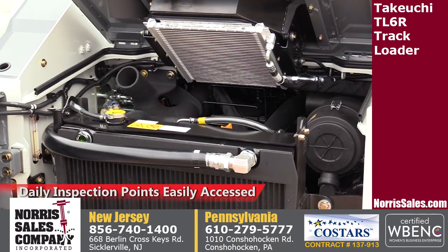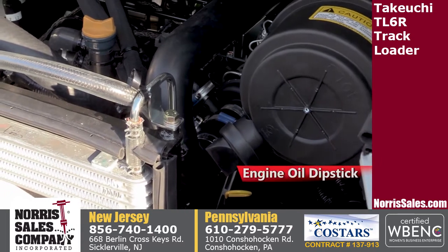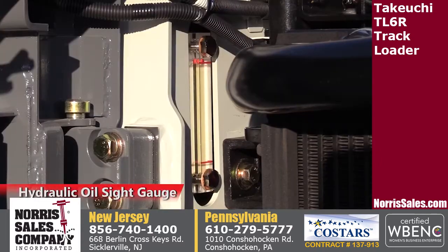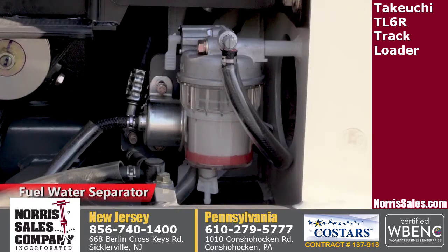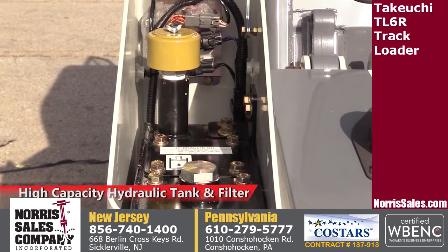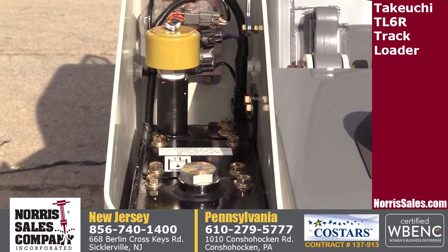Daily inspection points are accessed through the rear of the machine and include engine oil dipstick, engine oil fill, air cleaners, hydraulic oil sight gauge, and fuel water separator. Access to the high-capacity steel hydraulic tank and filter are through the left rear tower, which also provides a high level of protection.